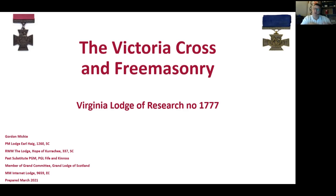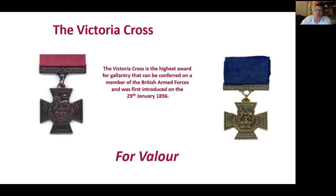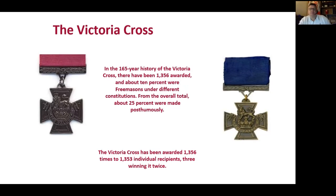The Victoria Cross is the highest award for gallantry that can be conferred on a member of the British Armed Forces, first introduced on the 29th of January 1856, and it is inscribed 'For Valour.' In the 165-to-166-year history of the Victoria Cross, there have been 1,356 awarded. About 10% of them were Freemasons from different constitutions. Around 25% of them were awarded posthumously. We know it's been awarded 1,356 times but that's been to 1,353 individual recipients, and three have won it twice.